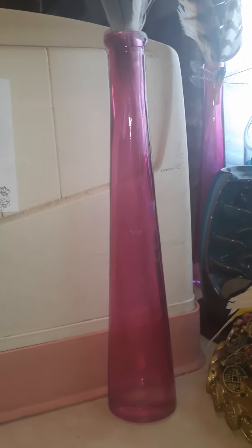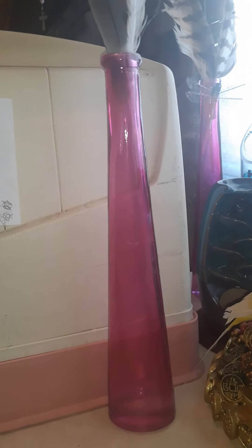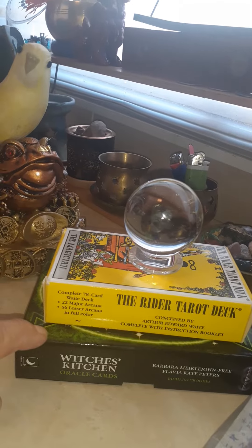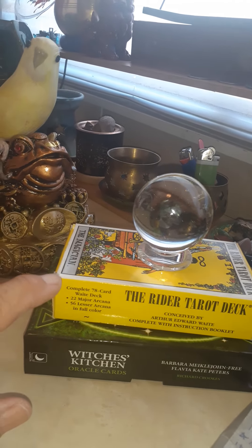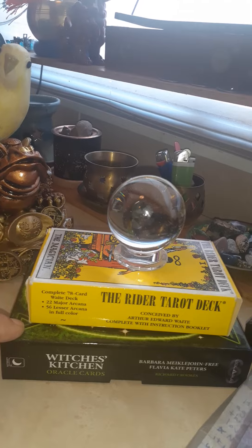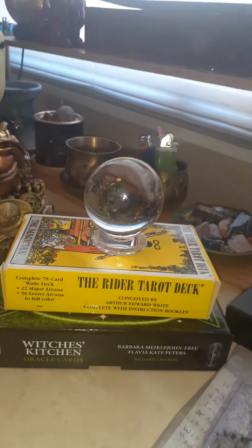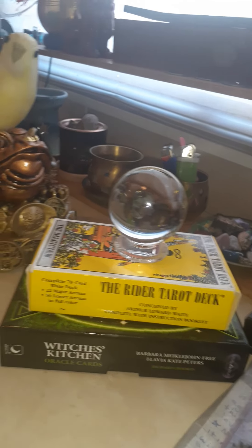Never ever have an empty vase — always put something in it, because the chi will get stagnant. You want it flowing, so just put a little bit of white rice in the bottom or something. Then here we have two decks. This is the Witch's Kitchen Oracle, and it basically gives you recipes on parsley and all kinds of good stuff, the meaning behind them and how to do a sacred blessing.